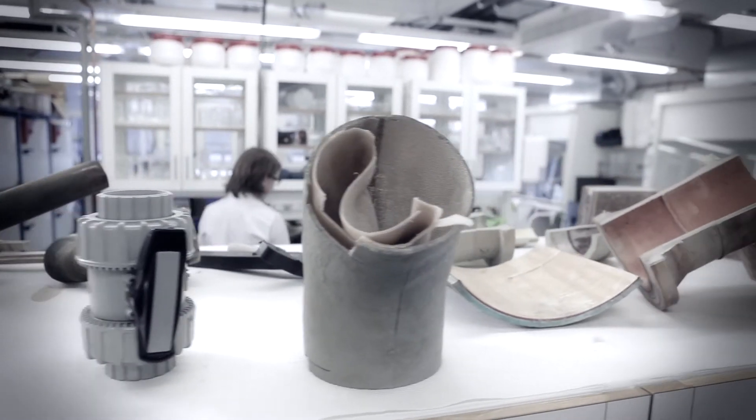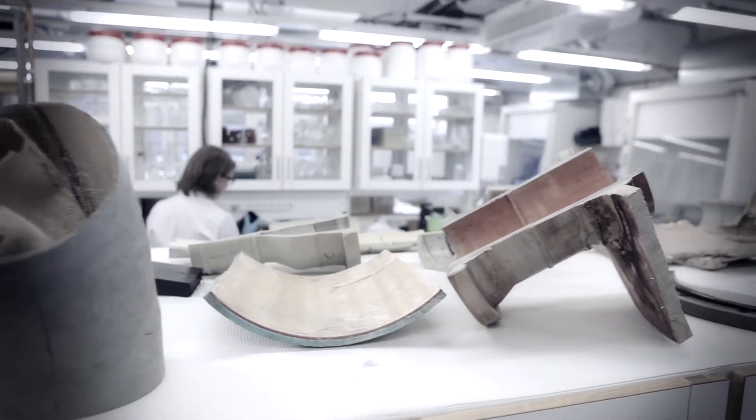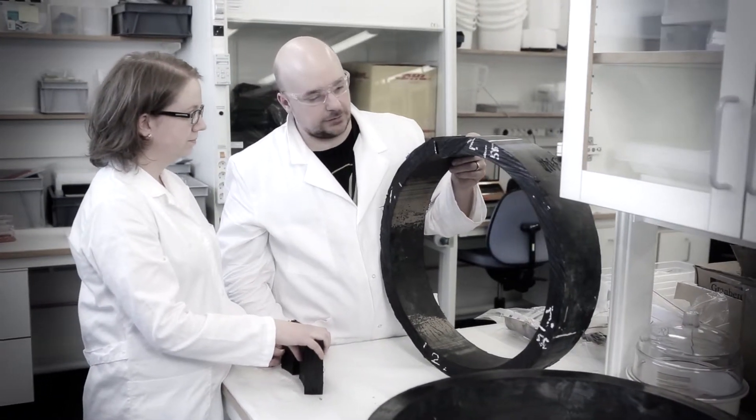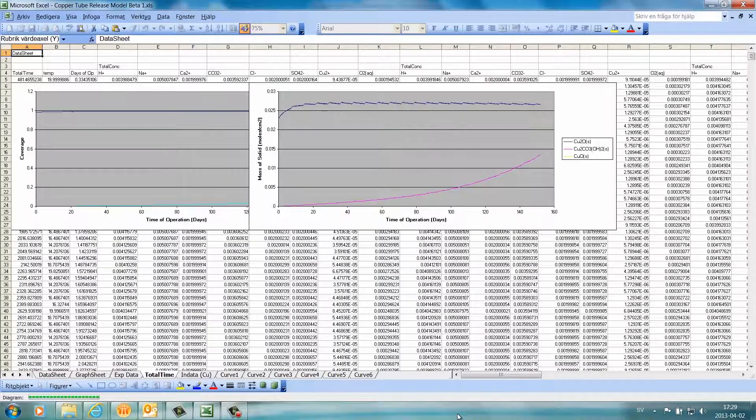We have for many years also been working with copper, brass and plastic for water and drainage systems. An important aspect here is combining a standardised rig test with theoretical knowledge and models in order to predict the amounts of metal ions released into the water.